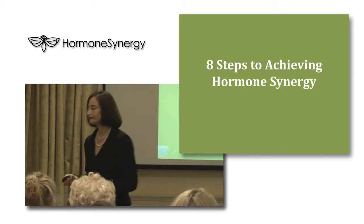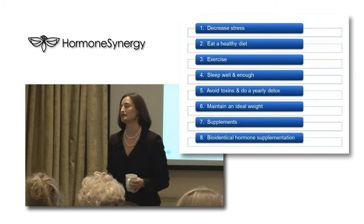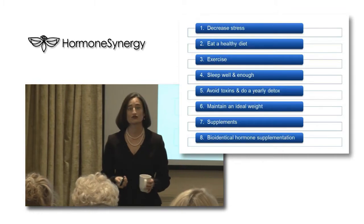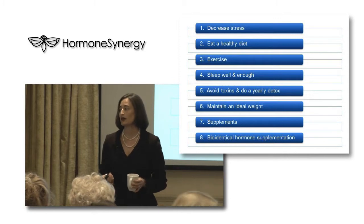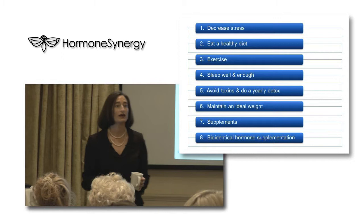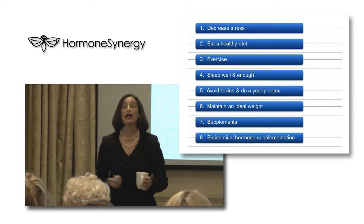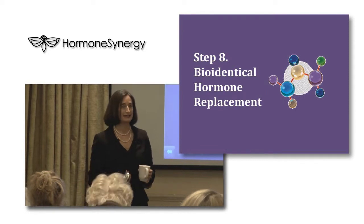We're going through these eight steps to achieving hormone synergy. We've gone through decreased stress, eating a healthy diet, exercising, sleeping well, avoiding toxins and doing a yearly detox, maintaining an ideal weight, and supplements. Now we're going to talk about bioidentical hormones — that's step eight.